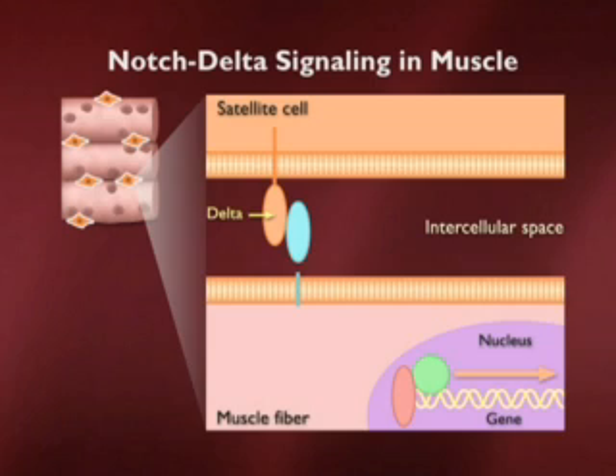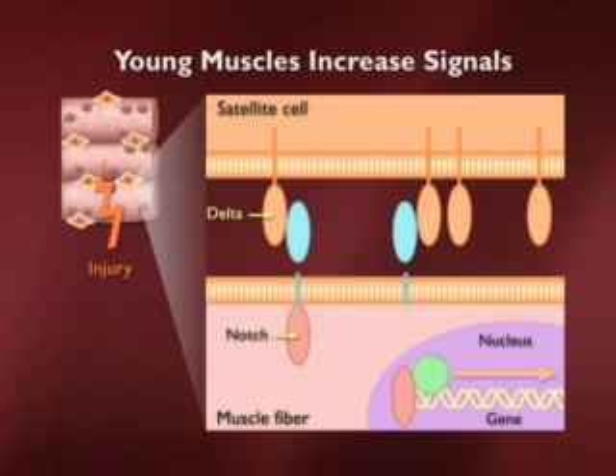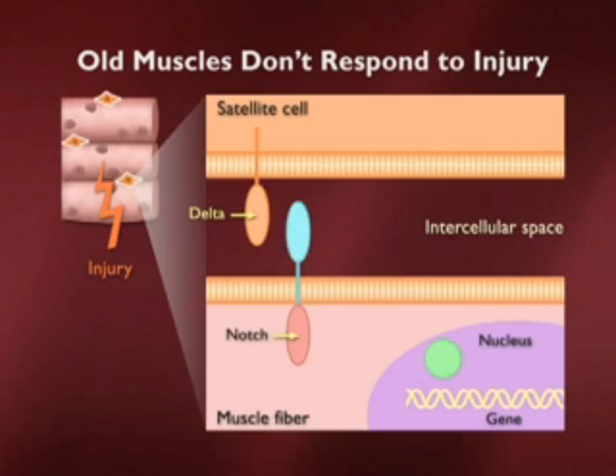In a young muscle after injury, there is a very robust increase in the number of Delta molecules on satellite cells, which is probably why satellite cells are so responsive to injury — they increase the signaling, rev it up, and are therefore able to enter another proliferative round. Interestingly, in old muscle that response is absent: the Delta increase doesn't show up.